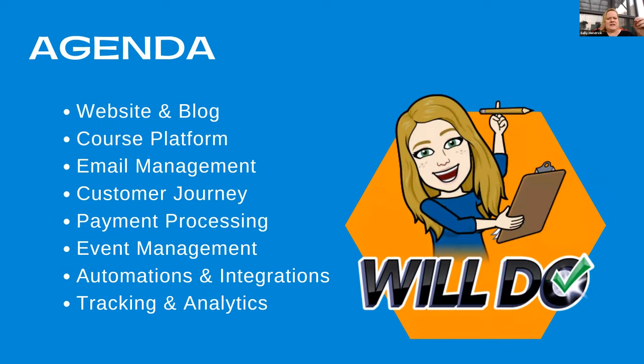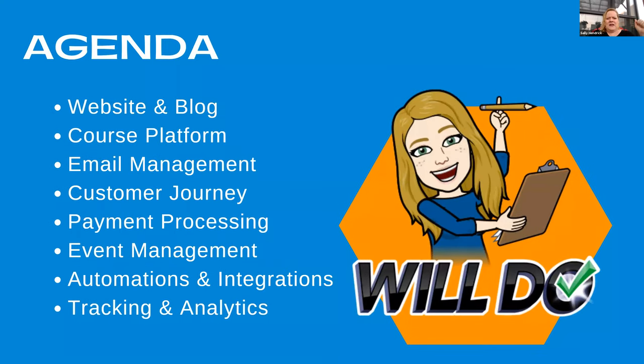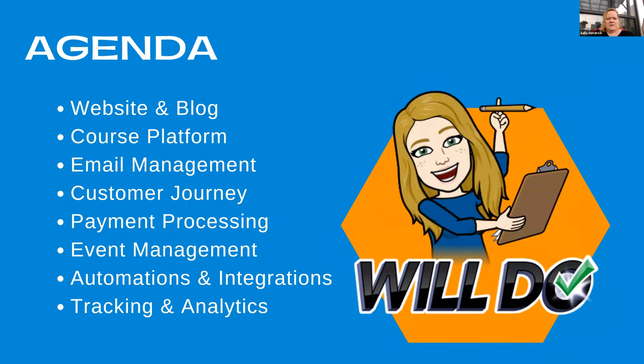The agenda today: we're going to talk about website and blog, course platform, email management, customer journey — that's also called sales funnel — payment processing, event management, automations and integrations, and tracking and analytics. That's my favorite, tracking and analytics.